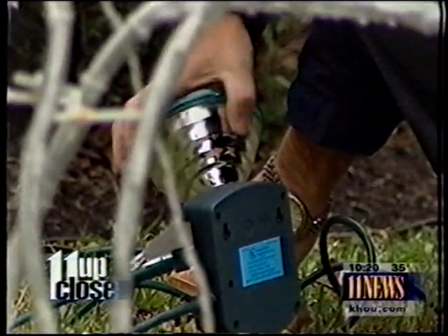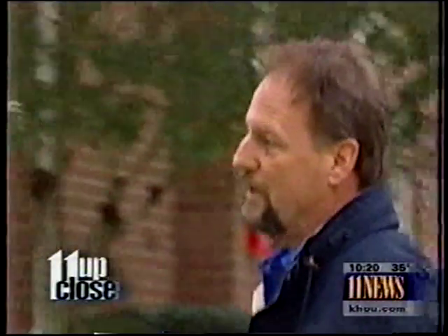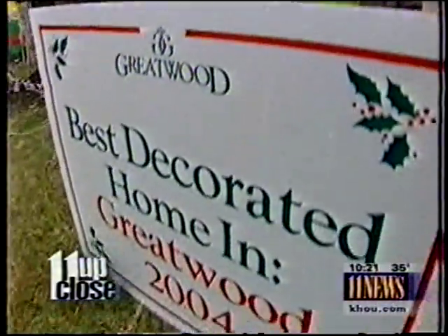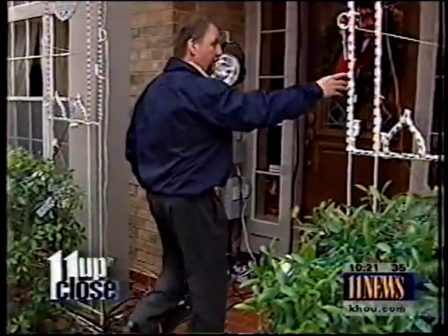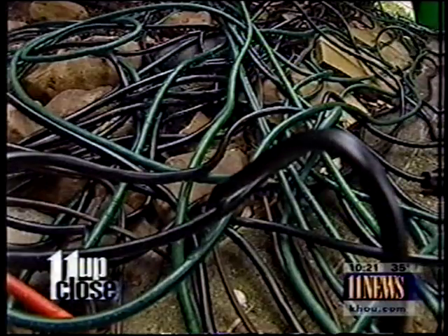Make sure that he doesn't have any water in him. Every neighborhood has one. This is my star repositioning rod here — a guy who goes a little crazy at Christmastime. You just take this little bar and twist it like that. For Tommy Pointer, it's more than just a hobby.